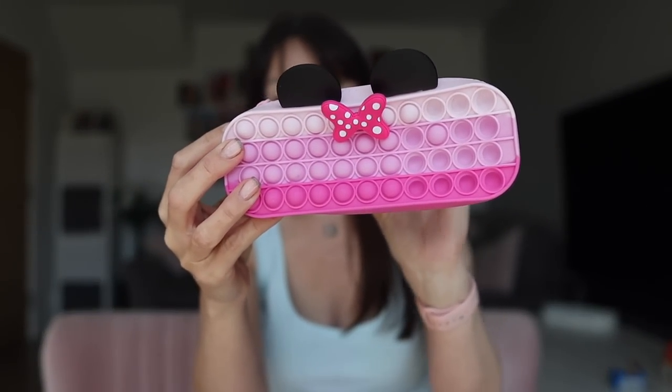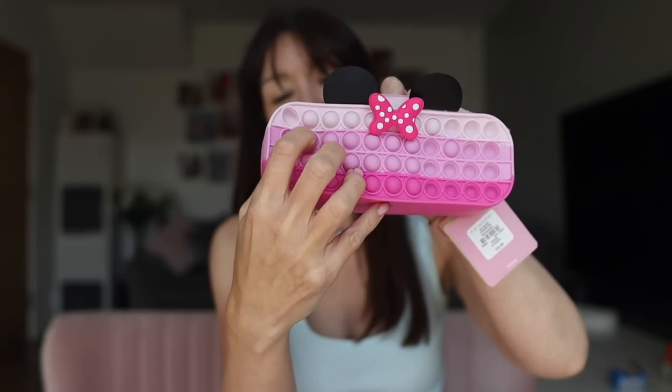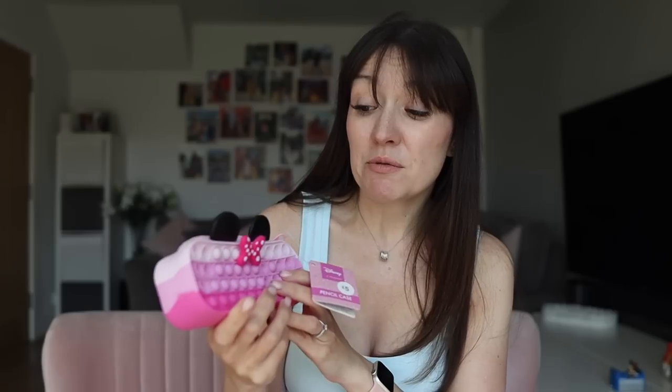On to pencil cases and stationery. The girls found these really cool pencil cases in Primark — they're lovely little poppet things with a Minnie Mouse bow. The school does supply supplies, but the children like to take their own things in sometimes. William couldn't find anything he fancied in Primark, so we've ordered a Pringles pencil case from Amazon that hasn't arrived yet — I'll add it to his bag when it comes.